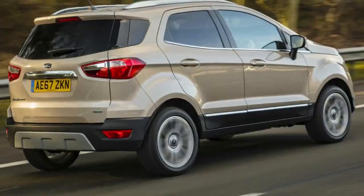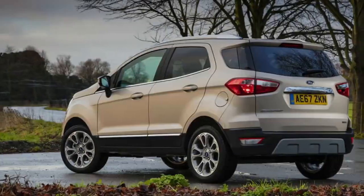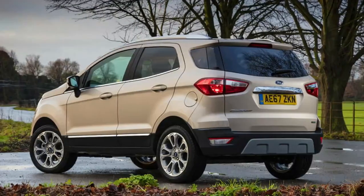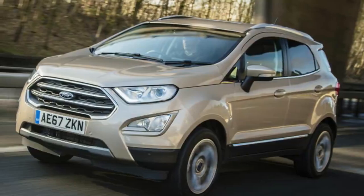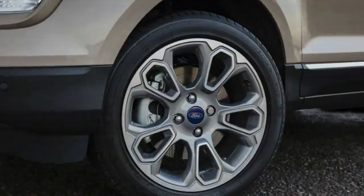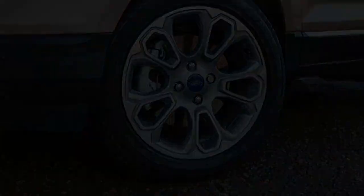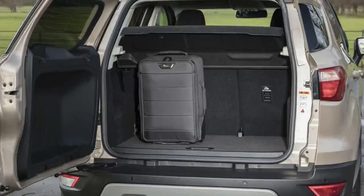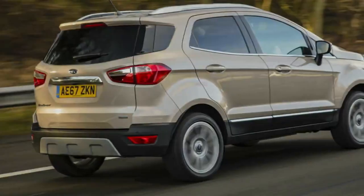A familiar engine lineup is also present. Kicking things off is the 1.0-litre EcoBoost petrol, which is available in both 123bhp and 138bhp guises, while a 98bhp 1.5-litre TDCI is the sole diesel offering. A four-wheel-drive 1.5-litre EcoBlue diesel model will join the range mid-year.